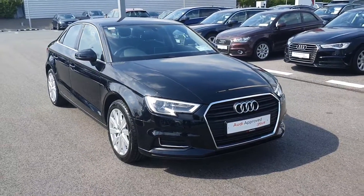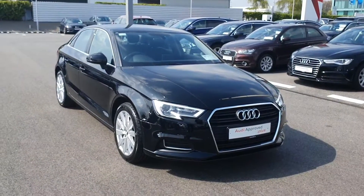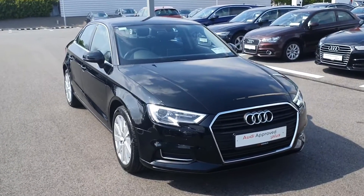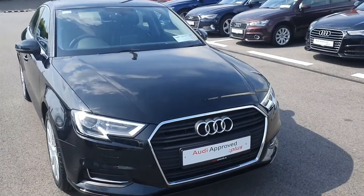Hello and welcome to Audi Limerick online sales inquiries. Here today we have a 182 Audi A3 saloon, 1.6 litre TDI, 116 brake horsepower.